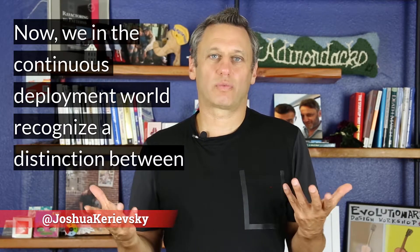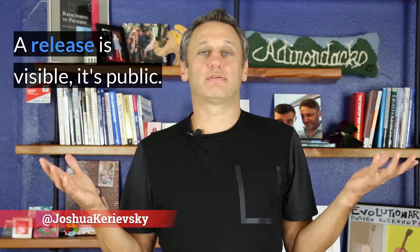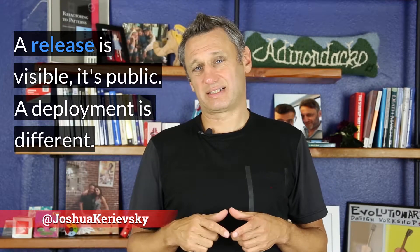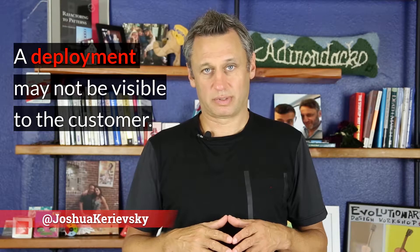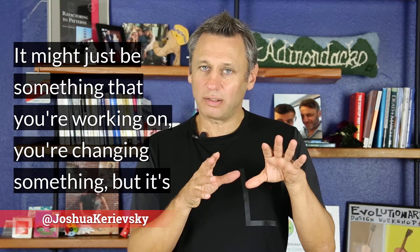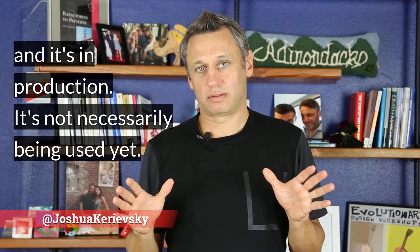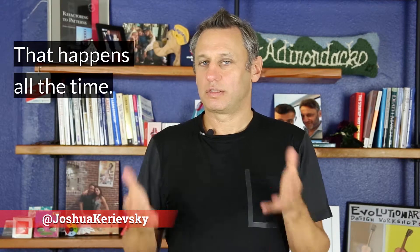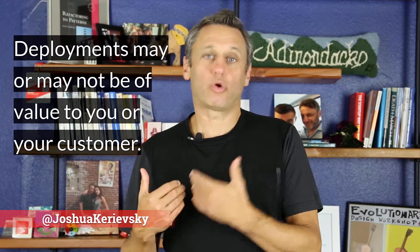We in the continuous deployment world recognize the distinction between releases and deployments. A release is visible — it's public. A deployment is different; a deployment may not be visible to the customer. It might just be something you're working on — you're changing something but it's not quite ready, and yet you've checked it into the trunk and it's gone to production. It's not necessarily being used yet. That happens all the time. Deployments may or may not be of value to you or your customer.